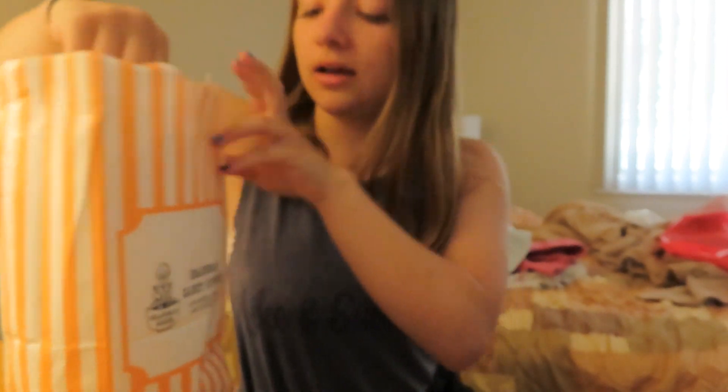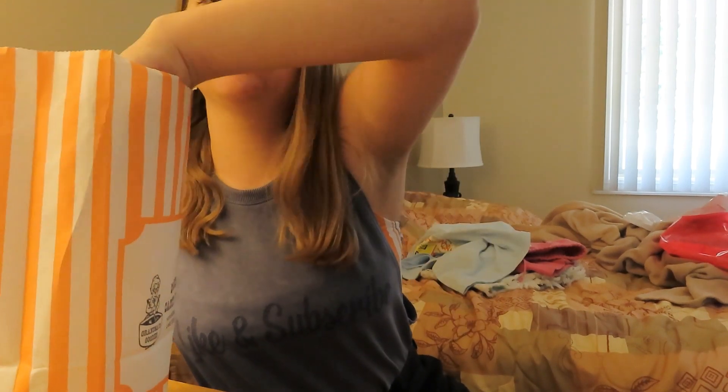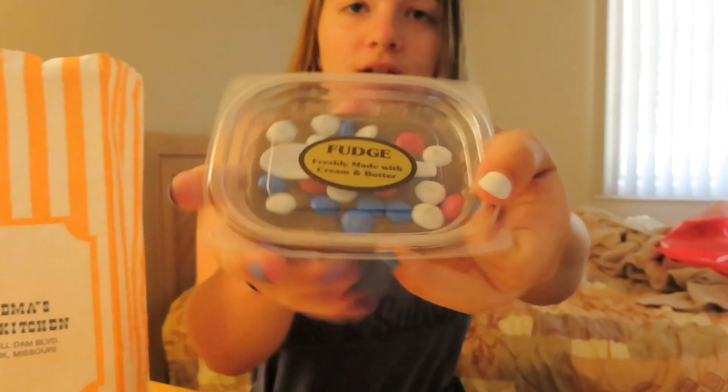Got some candy from Grandma's Candy Kitchen. I got sour butterflies and gummy bears — sour butterflies are literally the best thing in the world, I recommend you try them. And this one has sour belts and sour gummy worms, also really good. And some chocolate fudge with M&Ms in it. I'm so excited.